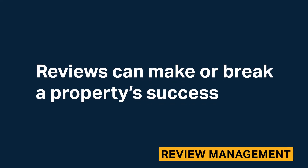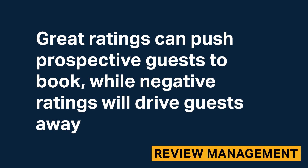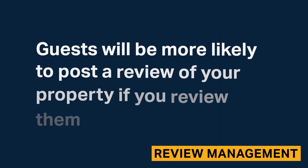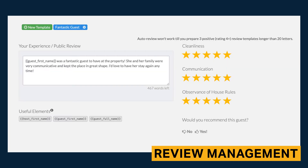Reviews can make or break a property's success. Great ratings can push prospective guests to book, while negative ratings will drive guests away. Guests will be more likely to post a review of your property if you review them as well. Within IGMS, you can templatize your Airbnb review of guests — you'll enter the message, use predefined variables to save time, and recommend the guest.